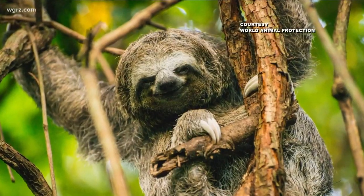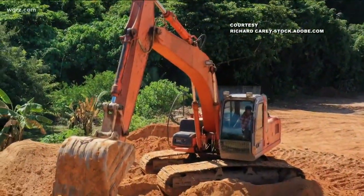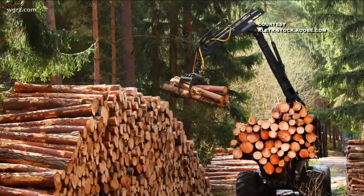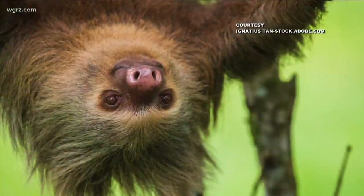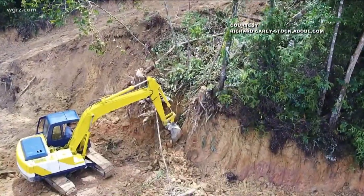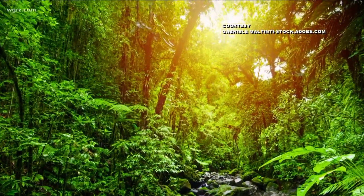As of now, sloths are not endangered, but their habitat is. An acre of rainforest is cleared every second. 50,000 species of plants, insects, and animals become extinct every year. We have to act now to save our rainforest, because we won't just be saving the sloth — we could also be saving ourselves.